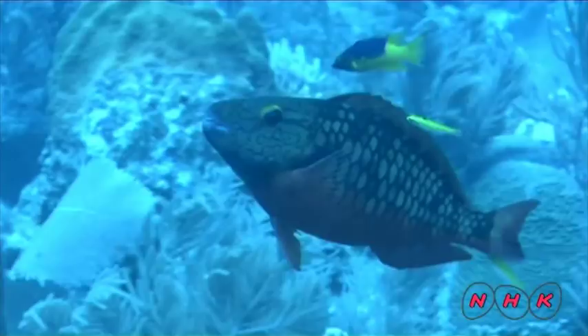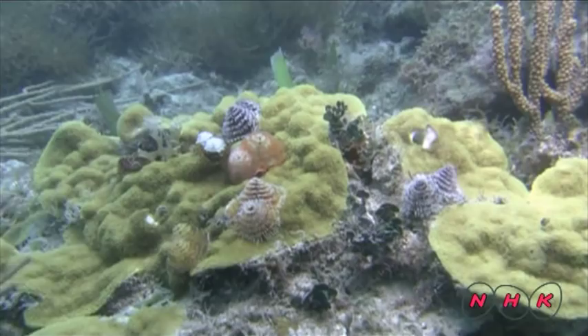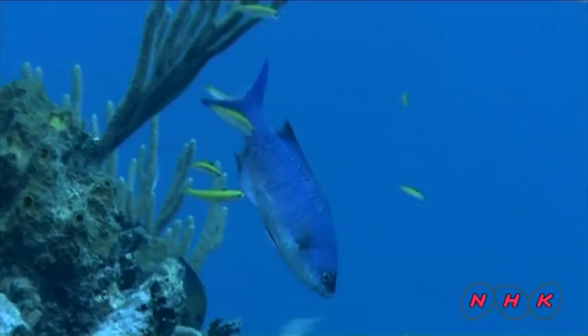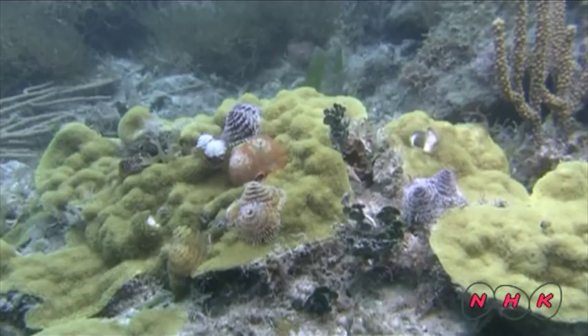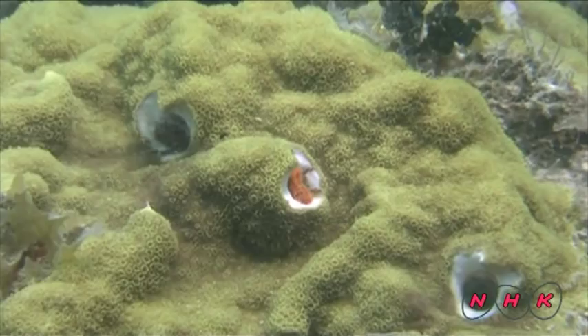These small yellow fish eat parasites off of other fish and are therefore known as cleaner fish. Christmas tree worms belong to the Polychaete family. When they sense danger, they hide their gills in just one tenth of a second.